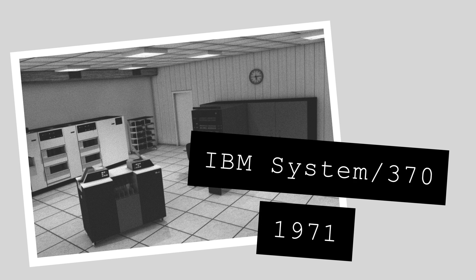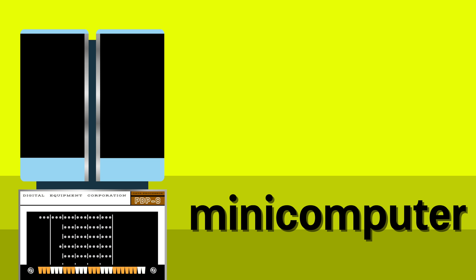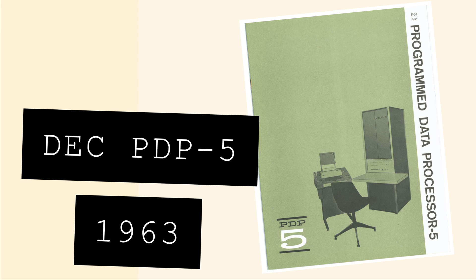Its successor, the System 370, made full use of monolithic integrated circuits. The adoption of these integrated circuits created a new type of computer entirely: the mini-computer. These systems were scaled-down versions of large mainframe computers, designed to provide computing power to organisations who wanted to use computers but couldn't afford or justify a large mainframe. Largely accepted as the first commercial mini-computer, the DEC PDP-5 was one-fifth the price and one-quarter the weight of the PDP-1 released four years earlier.